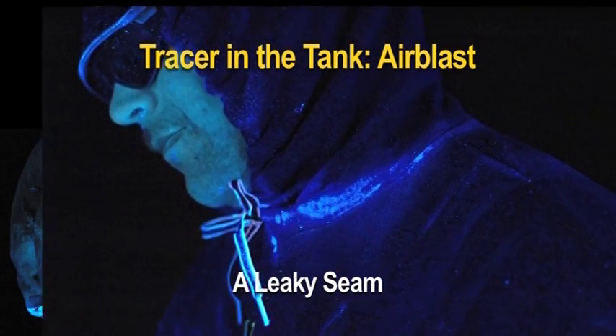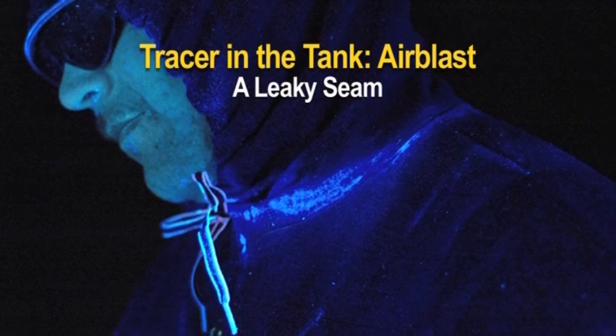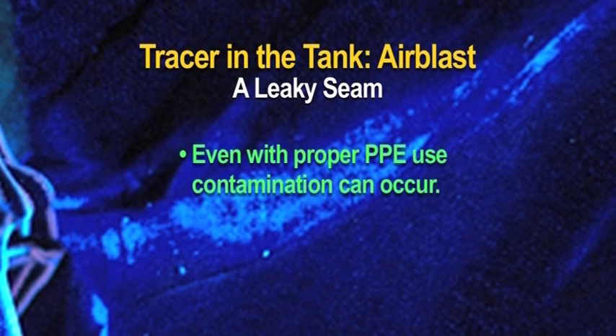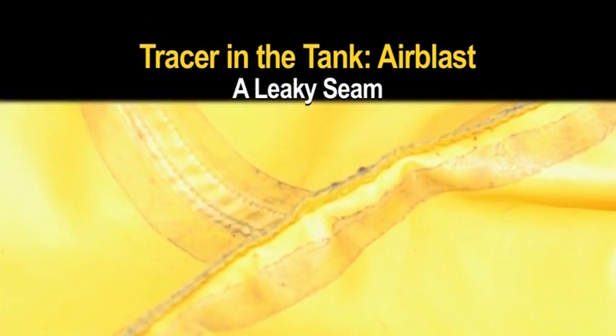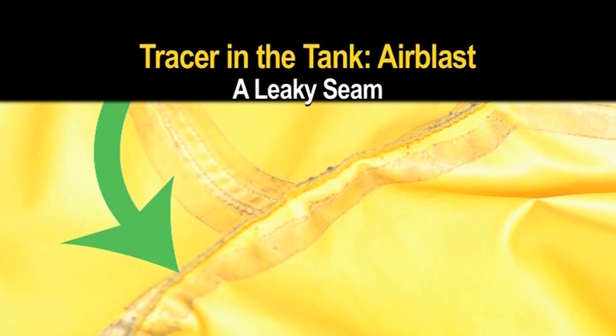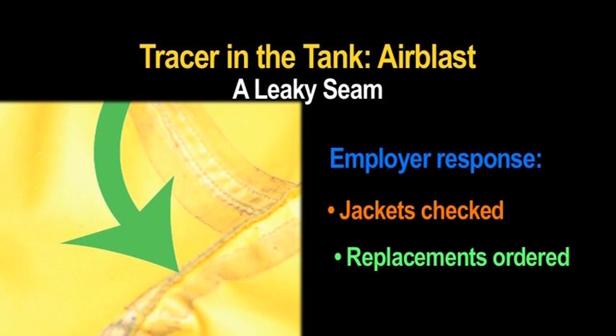A leaky seam. An applicator who had been given a new jacket reported that the neck of his shirt was wet, which could easily have been dismissed as perspiration. Throughout the application he was observed properly wearing his PPE, yet when he took his turn under the black light, a clear band of tracer showed up around his neck. The tracer showed that even with proper PPE use, his clothing was contaminated. The other applicators suggested looking at the jacket seams. A close examination showed that even though the jacket was new, the seam seal along the neckline was faulty and had failed. The employer's response was to immediately check the other jackets, and replacements were ordered the same day.